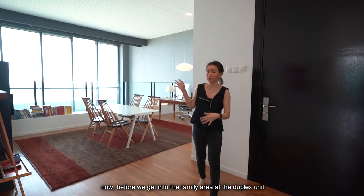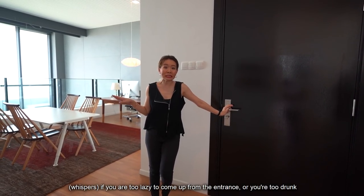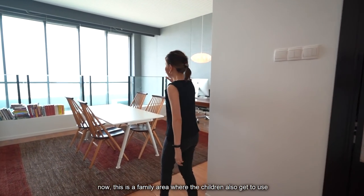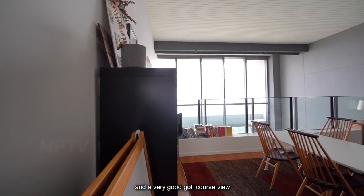Now, before we get into the family area at the duplex unit, this is where the second entrance works. If you're too lazy to come up from the main entrance — or too drunk — you can actually use this one. This is the family area where the children also get to enjoy ample natural light and a very good golf course view.